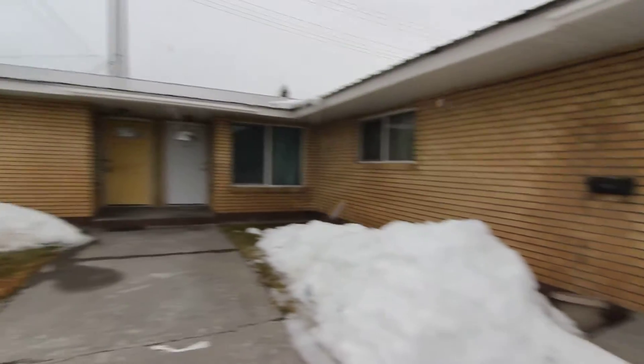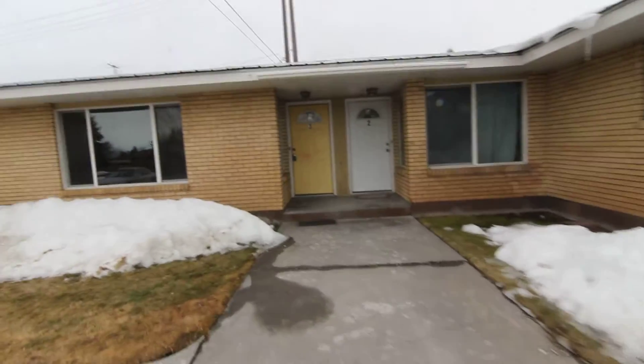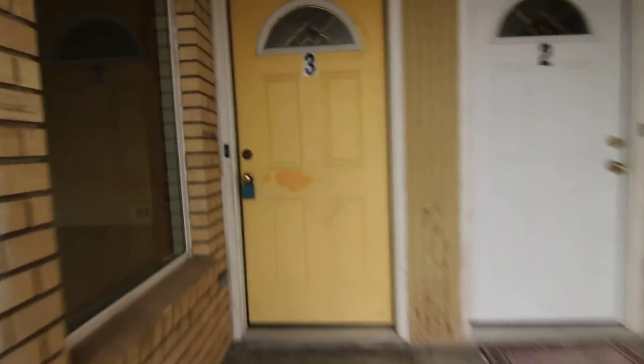This is a two-bedroom, one-bath, ground-level apartment with a detached single-car garage. We'll head inside and have a look.